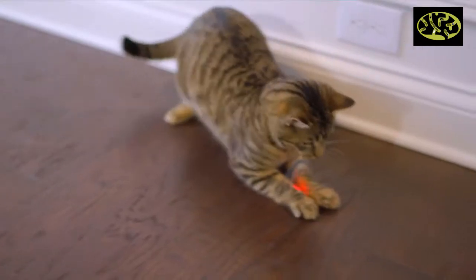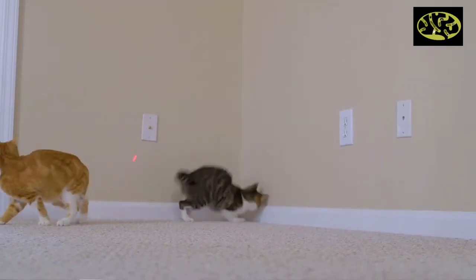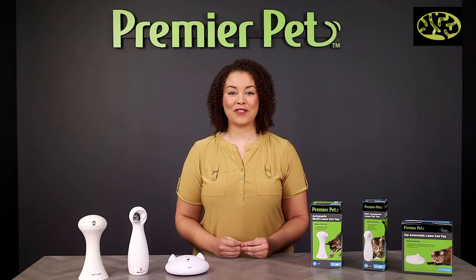A Premier Pet laser toy is a great and economical way to keep your cat playing and engaged. Until next time, I'm Jonquil. Thanks for watching.